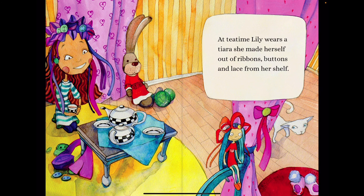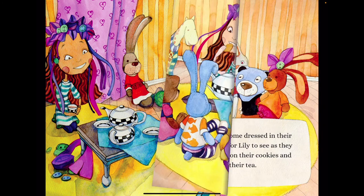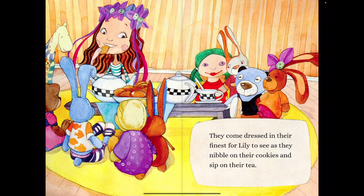At tea time, Lily wears a tiara she made herself out of ribbons, buttons, and lace. They come dressed in their finest for Lily to see as they nibble on their cookies and sip on their tea.